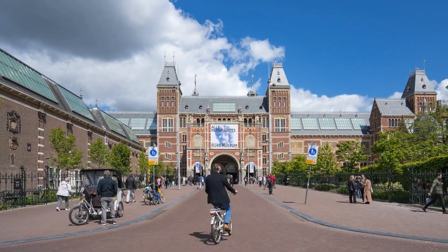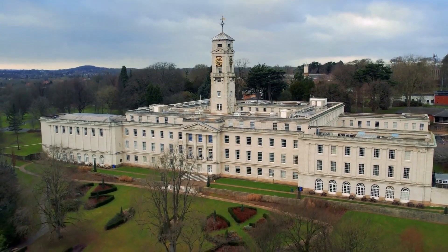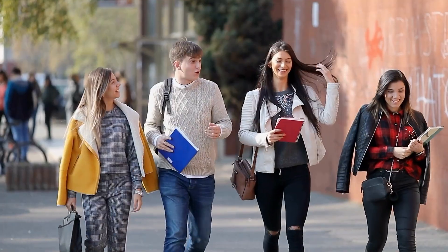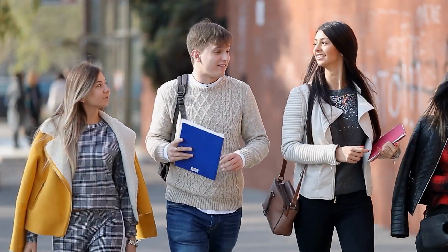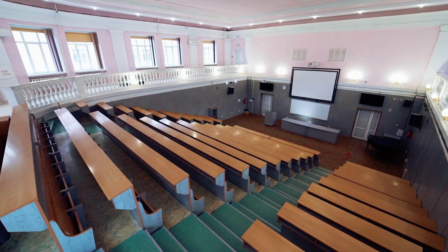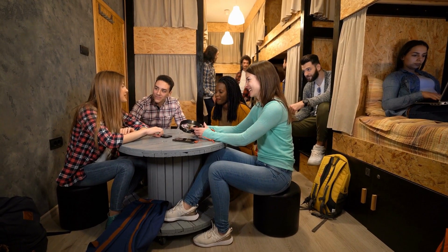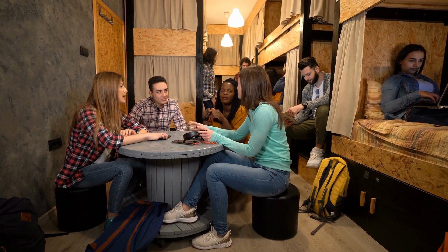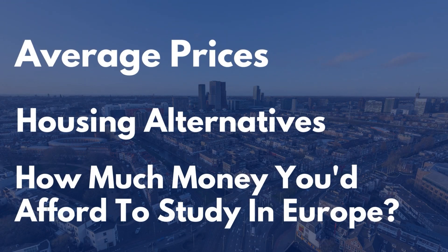A welcoming multicultural environment, top-ranked universities, and a large number of English-taught courses all contribute to the high number of international students that come to this land of tulips each year. Here we will discuss the prices of attending university as well as daily living expenses in the Netherlands. We will look at average prices, housing alternatives, and how much money you'd need to be able to afford to study in this stunning European country.